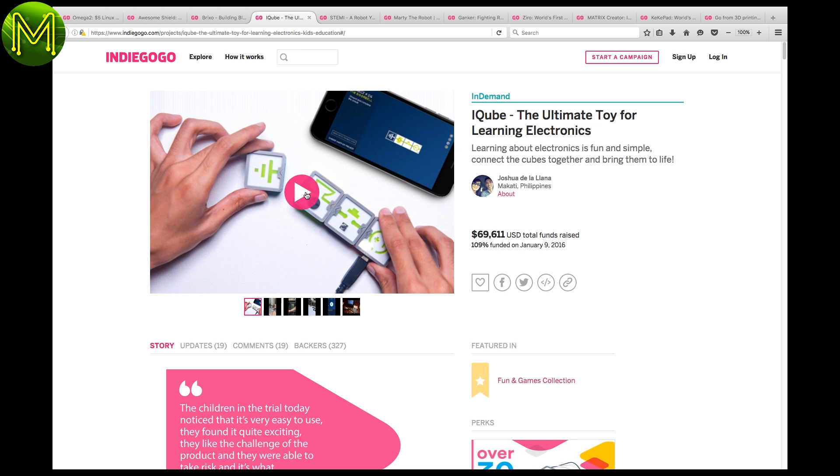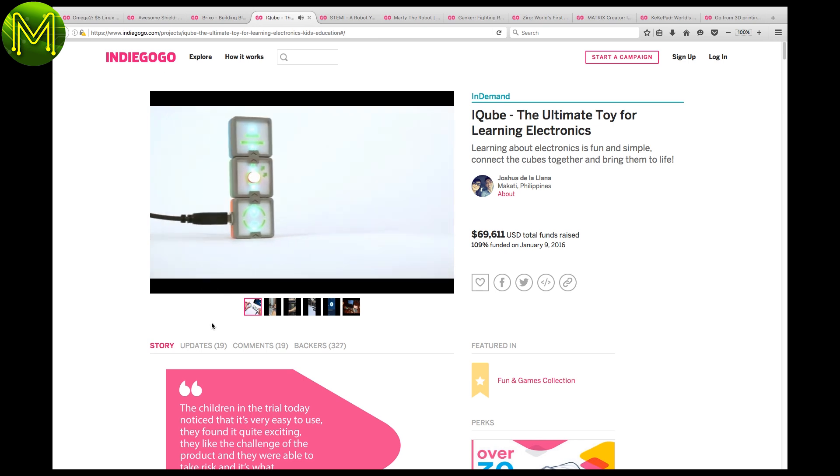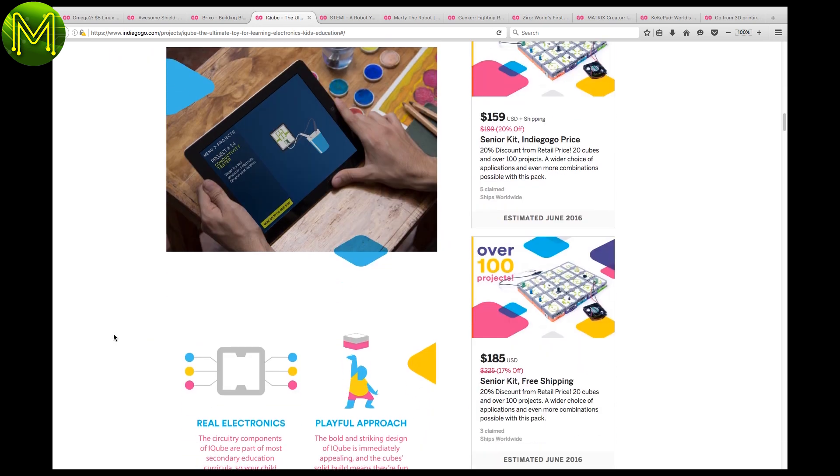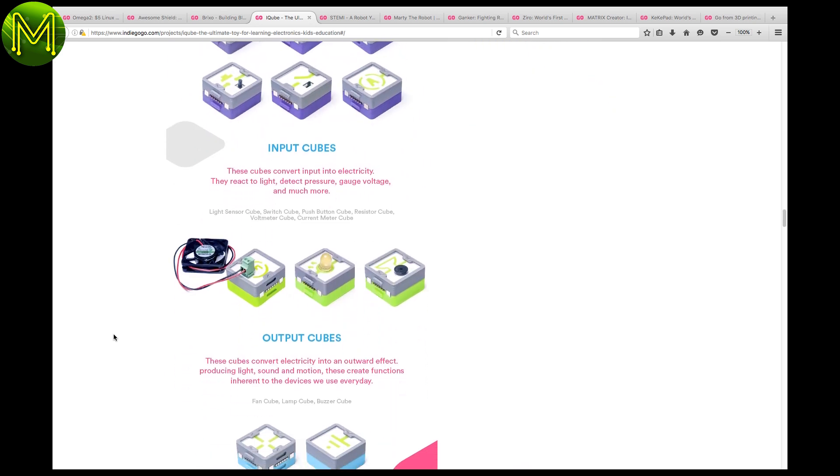Keeping on with the theme of learning, the iCube attempts to teach electronics by removing all the soldering. You just magnetically connect blocks together to form your circuits, and it interacts with your smartphone or PC. You have a variety of input and output cubes to choose from.